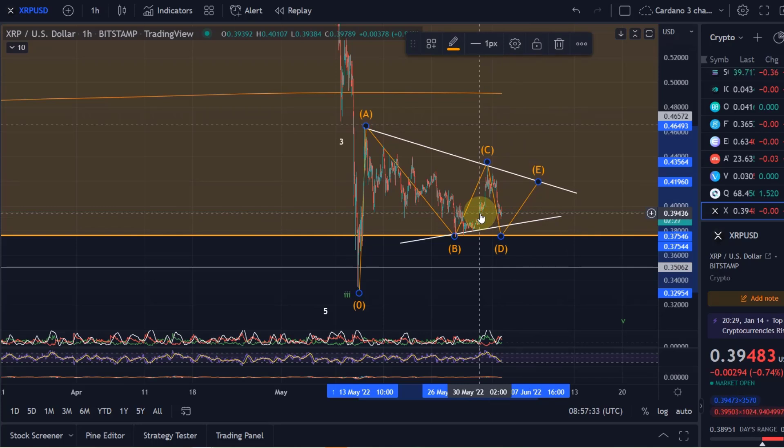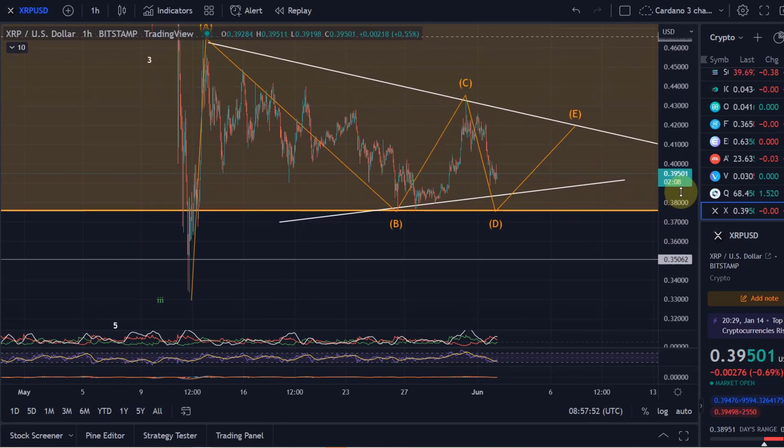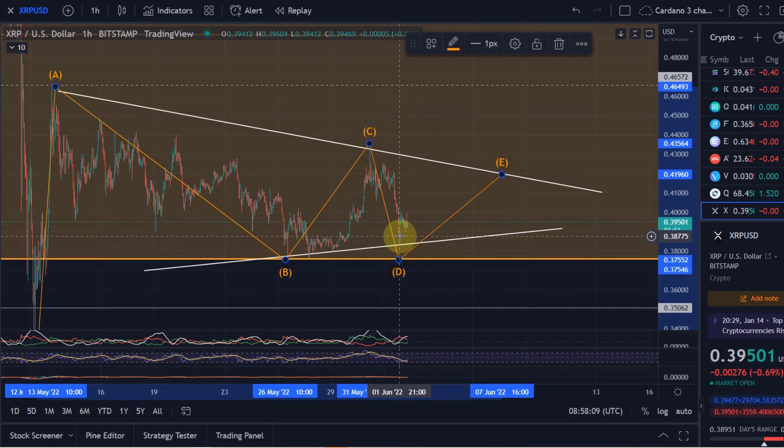The advantage of following the price so closely is that you always have different patterns to observe. It also helps you to learn about Elliott Wave. I know a lot of people follow this channel to learn about Elliott Wave, so I always try to explain what is happening without making it too complex, because this is an advanced concept. You don't need Elliott Wave to understand price charts, but it can give you an additional edge because not many people do it properly.